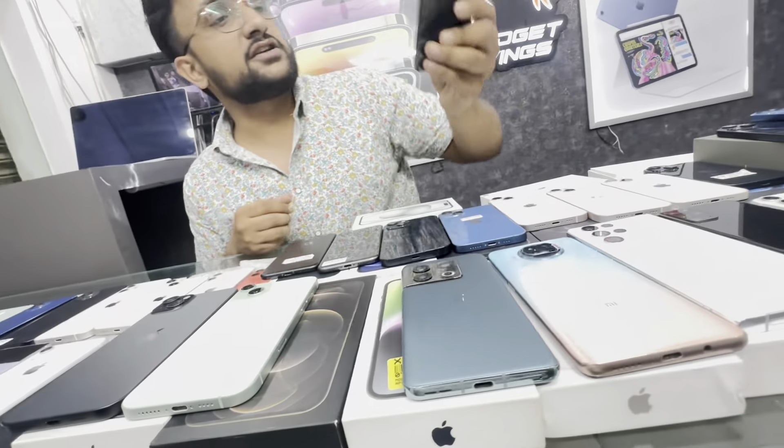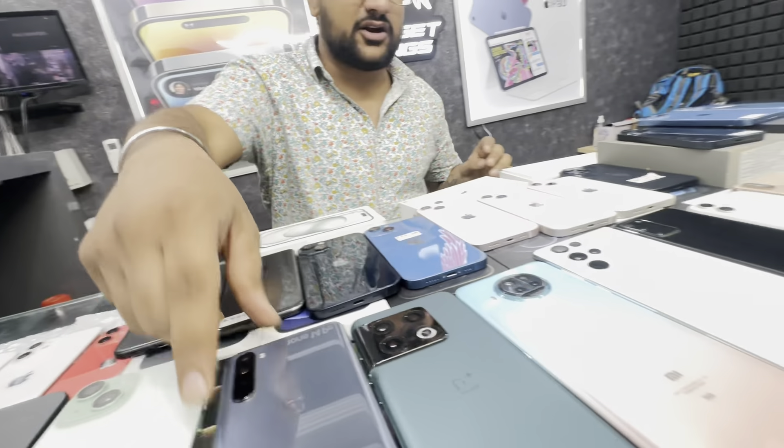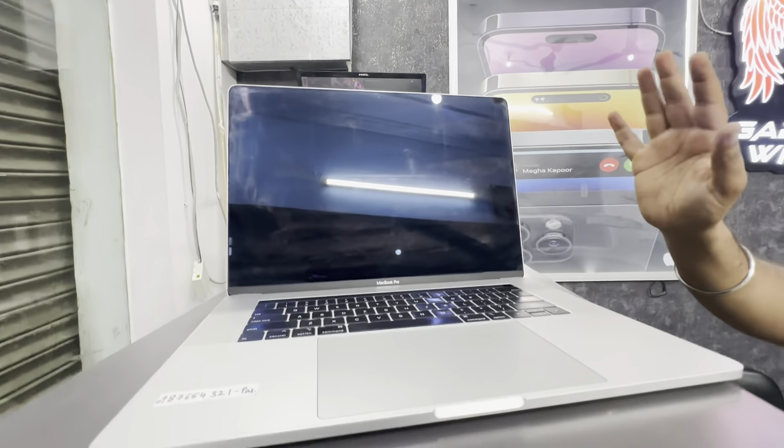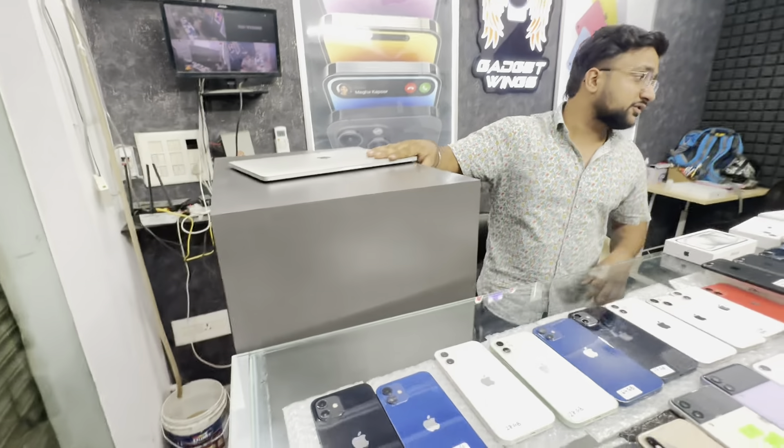Brand new condition is ₹12,900. A cora phone is ₹12,900. Which is ₹18,500 — 16GB, 256GB brand new condition. Almost ₹16,000, only ₹13,500. This is ₹35,500. I have a MacBook Pro — this price is just ₹45,500.